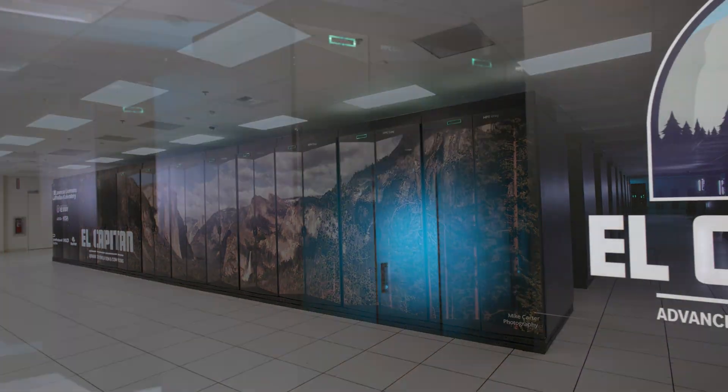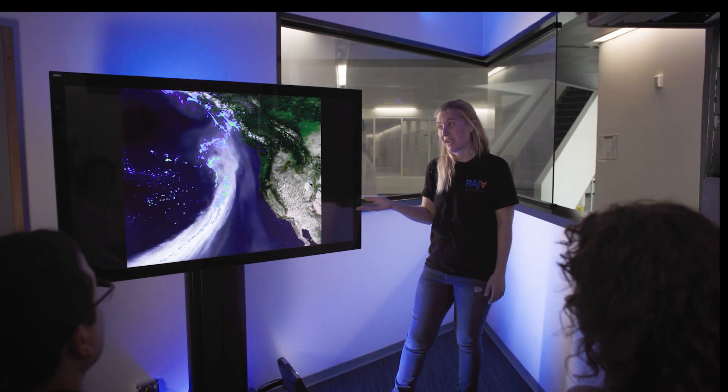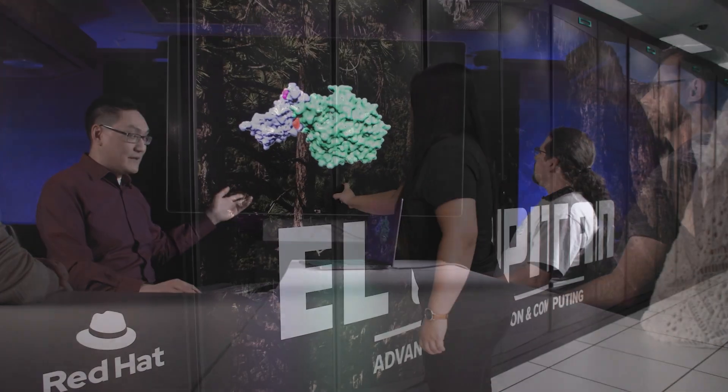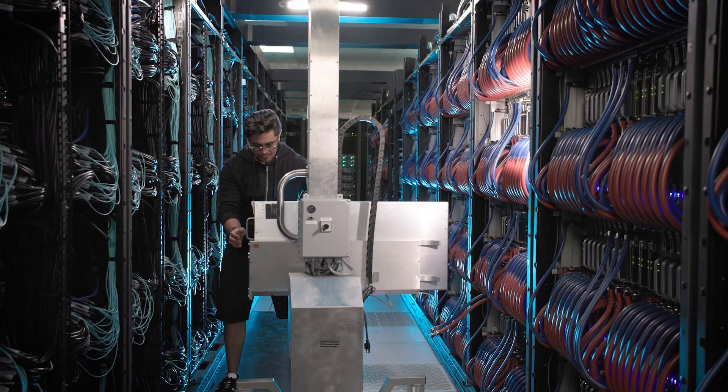Supercomputers play a vital role in scientific research and discovery, helping us to design new materials, simulate natural disasters, and predict disease outcomes. To meet the increasing demands of science, supercomputers are growing both in scale and complexity.